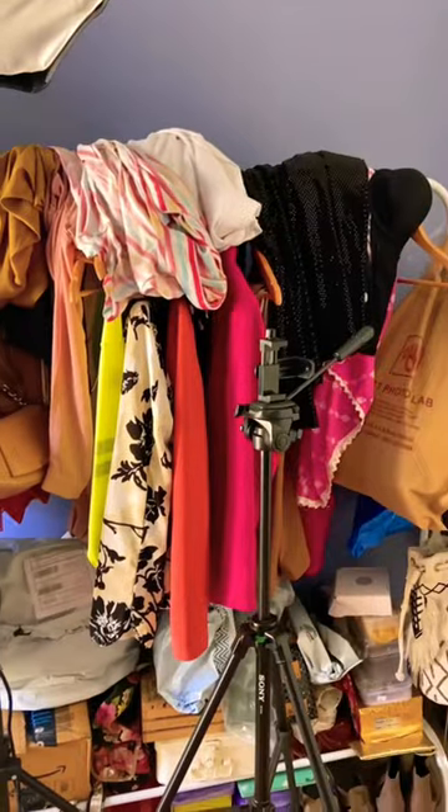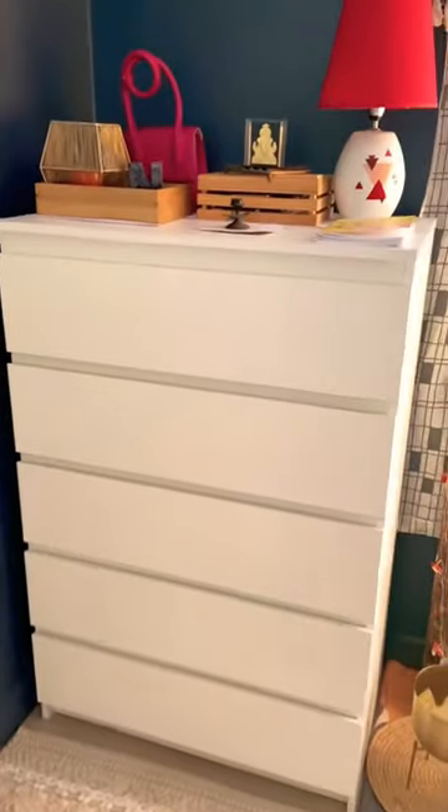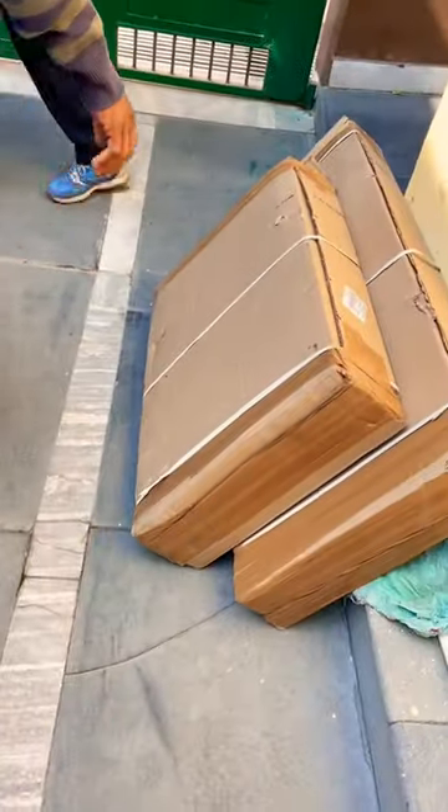As a fashion content creator, I try on a lot of clothes on a regular basis and my studio becomes a total mess. So I got this IKEA lookalike chest of drawers from Amazon at a comparatively cheaper rate. I really love the quality of this chest of drawers.